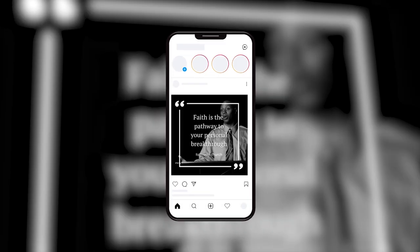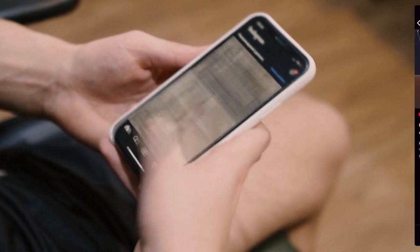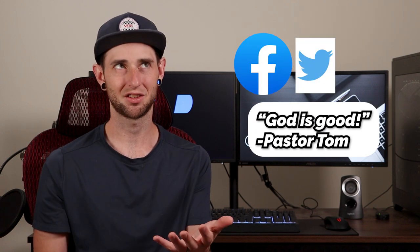The first example of how churches can use Canva is making quote graphics. Your pastor's sermons are great, and it can be helpful to take those really powerful, quotable moments and put them up as a reminder on social media — as an encouragement for those scrolling through their feed. Just making a simple text post on Facebook or X doesn't seem to be that impactful.